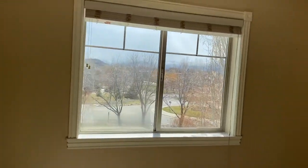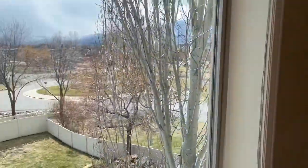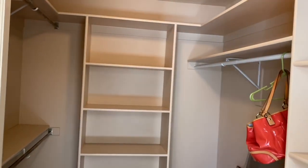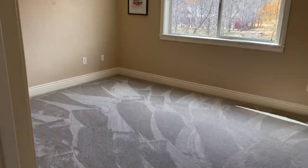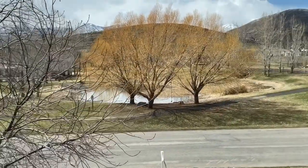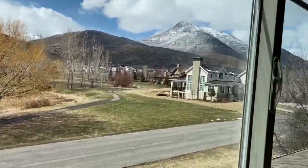Next we head into one of three bedrooms on this level. This is a lovely south-facing bedroom with Mount Timpanogos views and a generous walk-in closet. Now we head to the second of three bedrooms on this level. This is a west-facing bedroom with stunning Wilson Peak and pond and common area views. You can also see the Dutch Fields Clubhouse, the swimming pool, and the tennis courts from this bedroom. This room also has a walk-in closet.